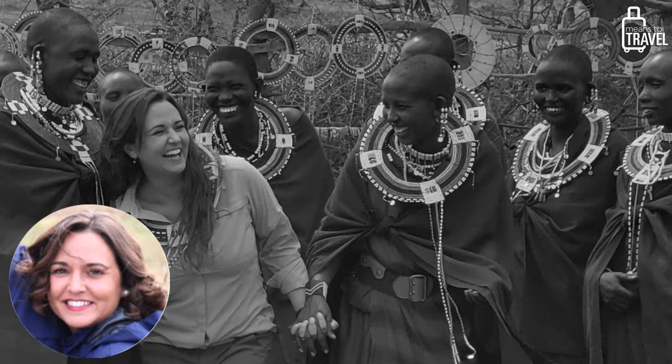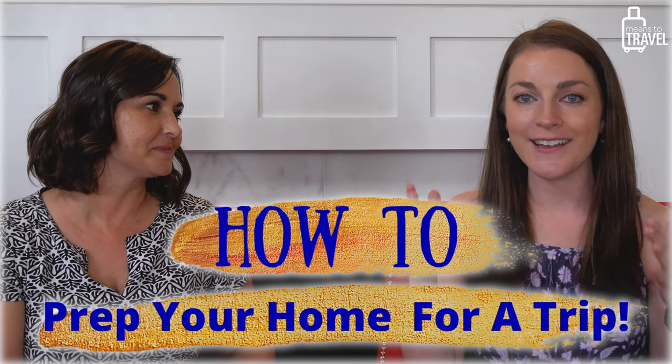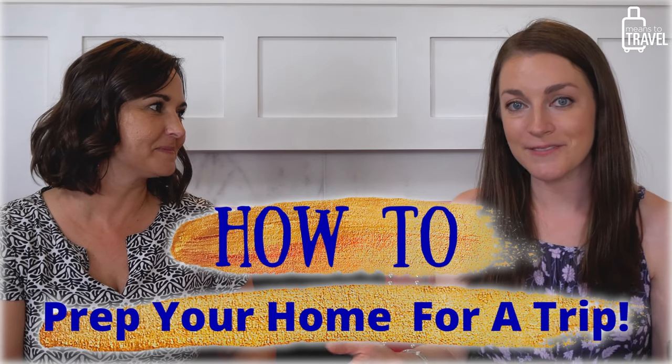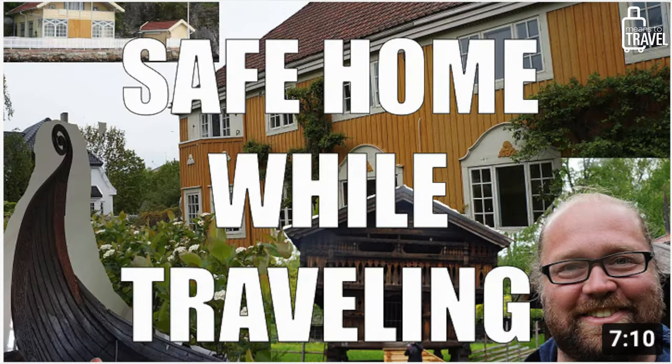What's up travelers? It's Elizabeth from Means to Travel and I'm here today with Jocelyn from Walters World and Simply Jocelyn on YouTube. Today we're going to be talking all about a checklist of things to do before you leave on a long vacation. Jocelyn and her husband Mark have done a very similar video on their channel and we thought it would be great to bring her in to give some tips for when you leave on your trip.